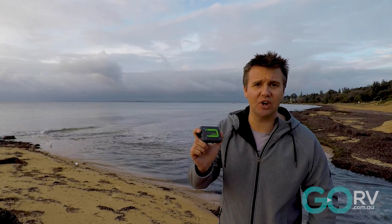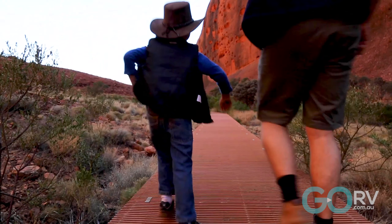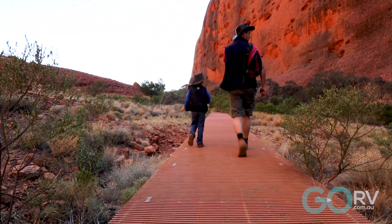Here at Go RV, we have been talking a lot lately about the Zoleo Global Satellite Communicator, because this is a product that we've really come to believe in. In fact, whenever I hit the bush or hit the open road out to the Outback, I always carry one with me.